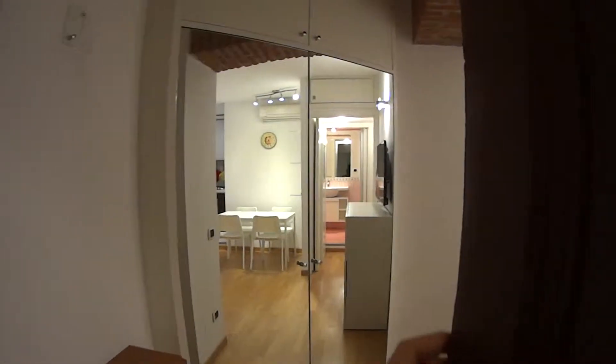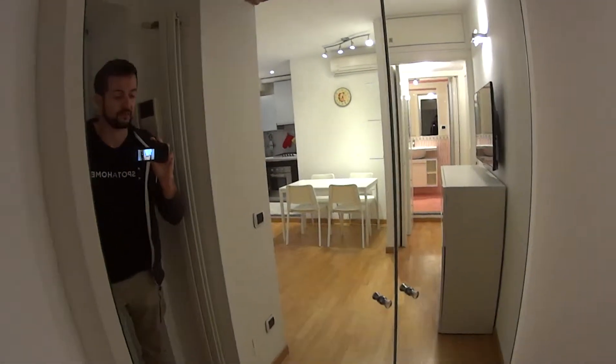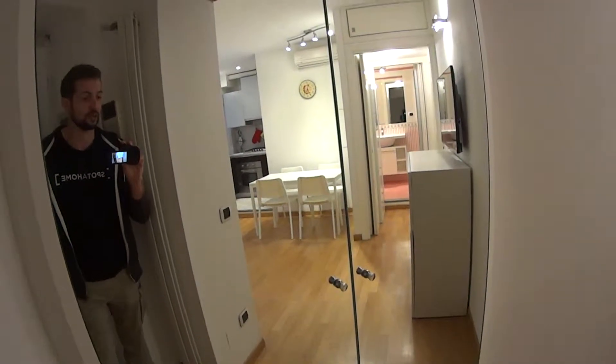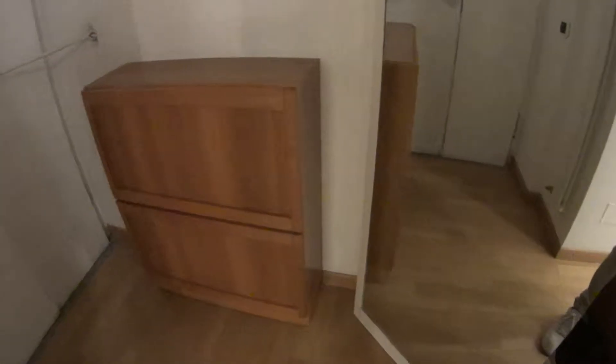This double door gives access to our apartment, which has been just recently renovated. Right in front of us, we have this corner closet with built-in mirrors, which has a lot of space inside. We also have these nice organizers and some shelvings on the left, while there on the side, we've got some room for the shoes as well.